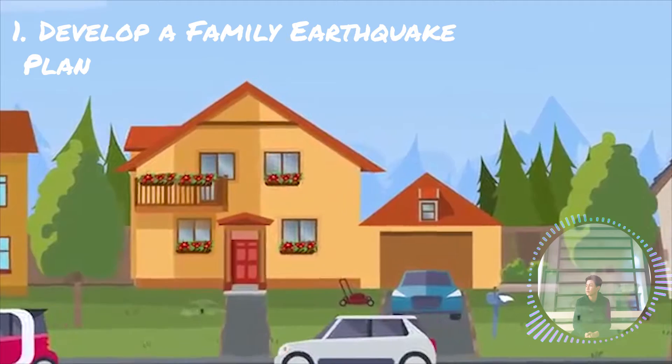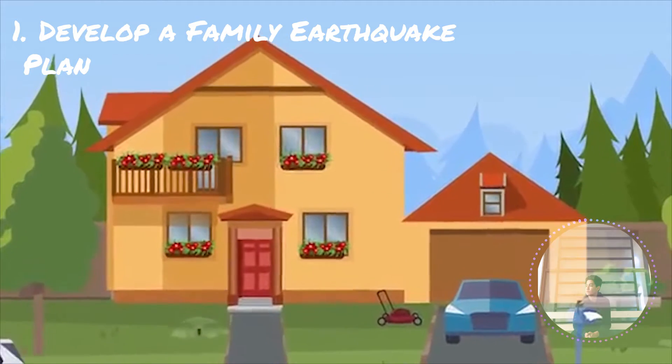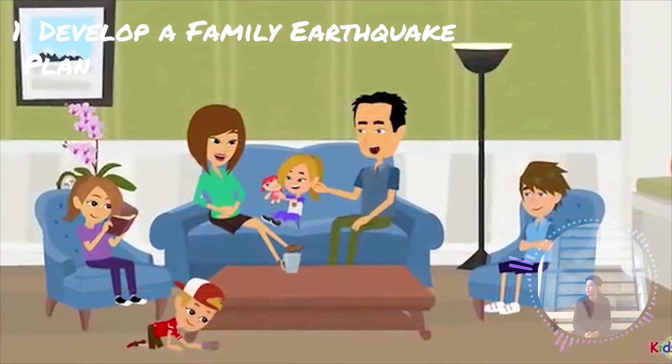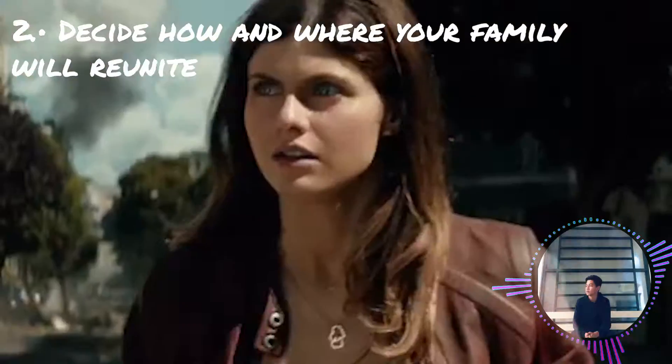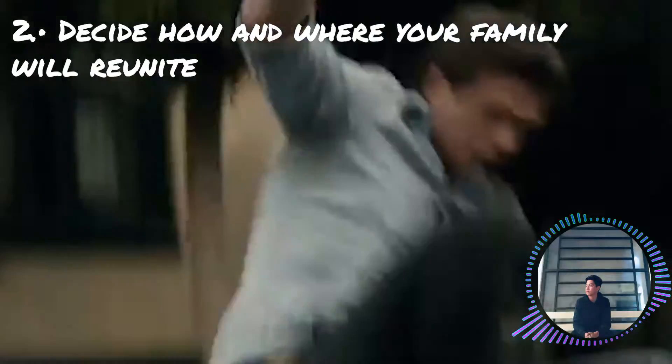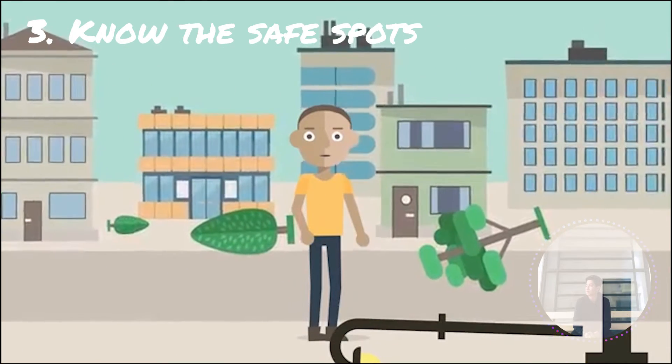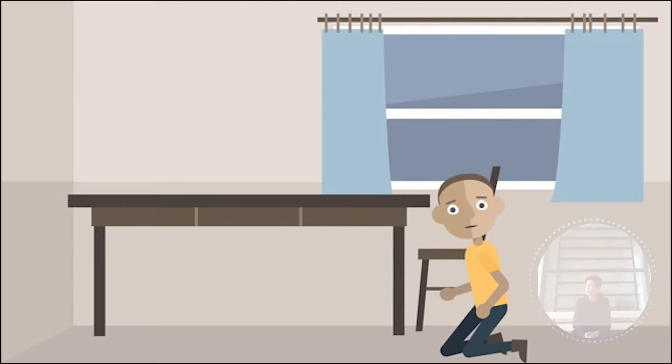First, develop a family earthquake plan. It is important to plan with your family on what you need to do when an earthquake occurs. Second, decide how and where your family will reunite if separated. Third, note the safe spots in each room — under sturdy tables, desks, or against inside walls.